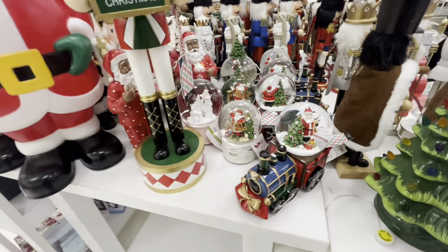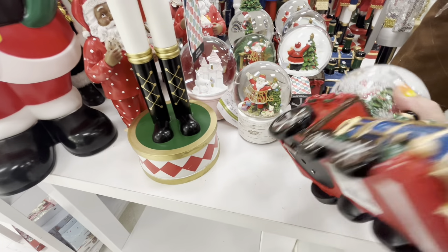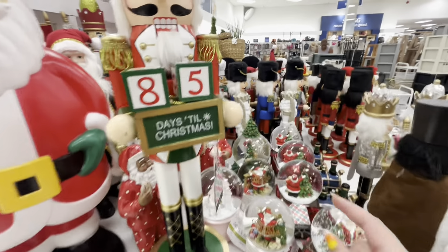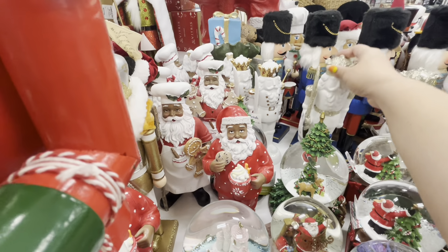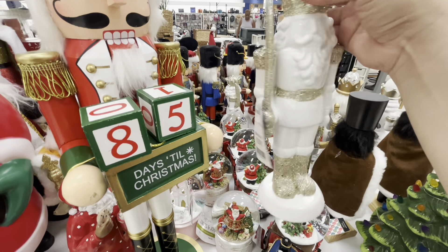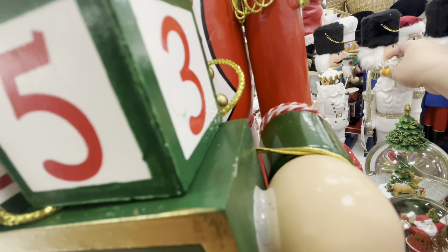And then they have all these gorgeous snow globes — look at the train one, 16.99, it plays music, wow! Those white nutcrackers with the swords are cool. They have the gold and then the gold glitter. They look like this and they are 12.99. Gotta be very careful.